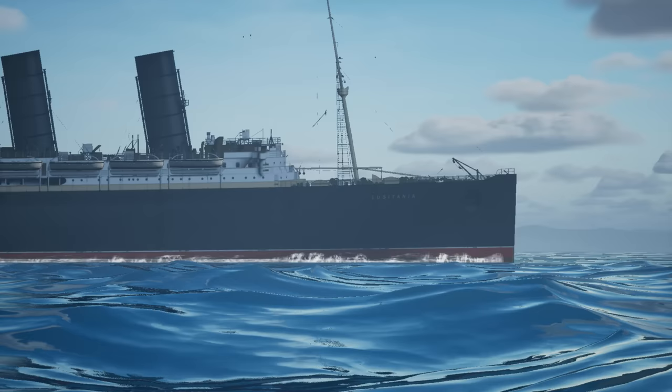Ladies and gentlemen, it's your friend Mike Brady from Ocean Liner Designs. Today I wanted to talk to you about a topic that is of really deep interest to me, and that is the sinking of the RMS Lusitania in the First World War in 1915.